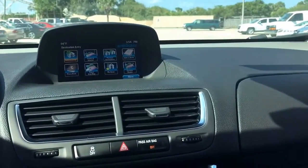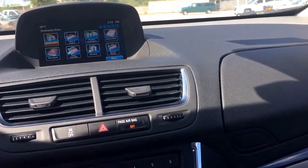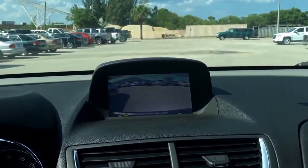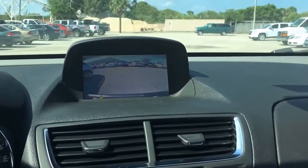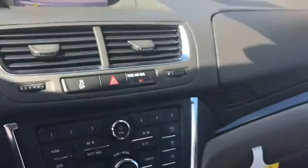This vehicle also comes equipped with navigation as well as a backup camera, and the lines move as you move. Of course it has Bluetooth, cruise control, heated seats — just a very sharp vehicle — and a moonroof.